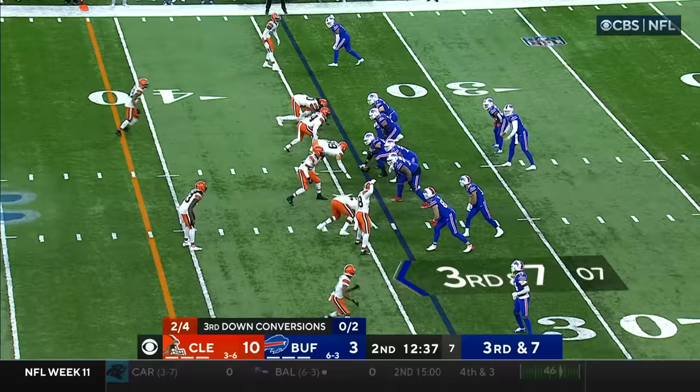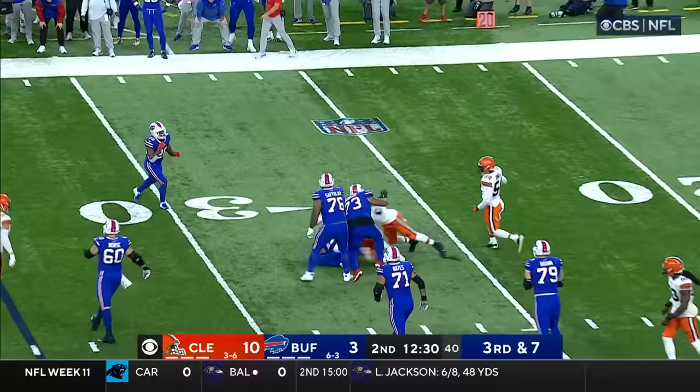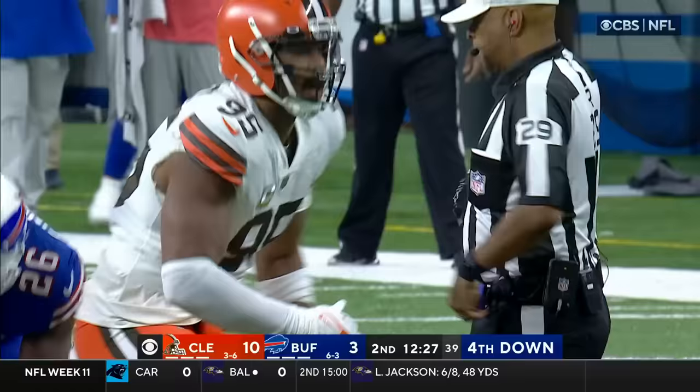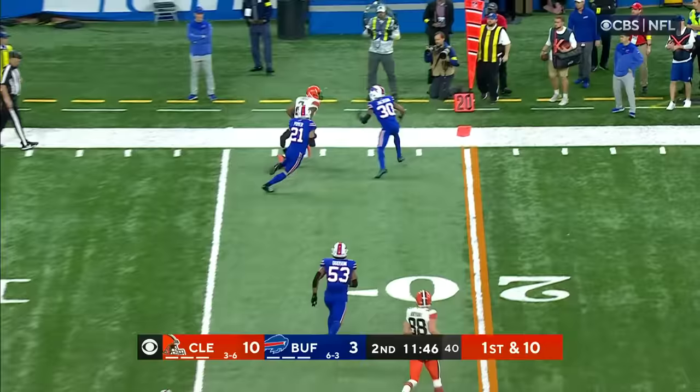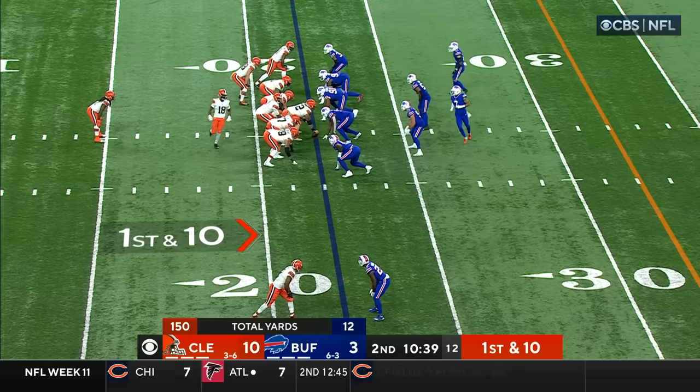Singletary in at running back. Garrett is coming, Allen in trouble, Allen goes down — Miles Garrett with the sack. Kareem Hunt at running back. Brissett, quick pass to Amari Cooper, and Cooper with the extra effort after the catch.